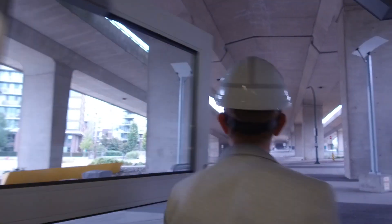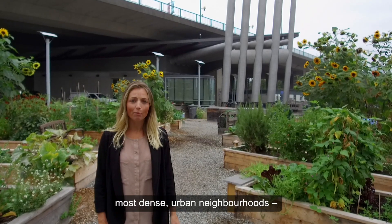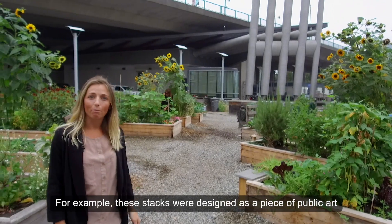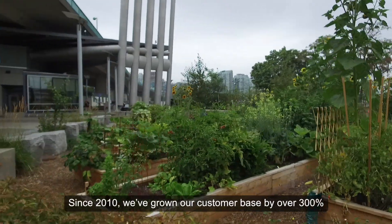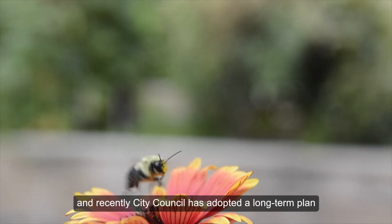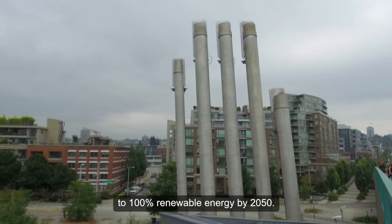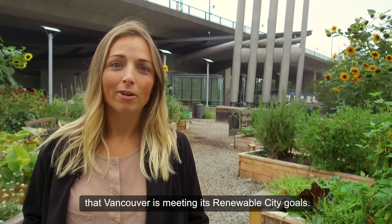Thanks for stopping by. Being located in one of Vancouver's most dense urban neighborhoods, it's been really important for us to engage with the local community. For example, these stacks were designed as a piece of public art based on feedback from local residents, and we also have this beautiful community garden on site. Since 2010, we've grown our customer base by over 300%, and recently City Council has adopted a long-term plan to expand our customer service. This will help us transition some of Vancouver's most dense and vibrant neighborhoods to 100% renewable energy by 2050. This utility is just one of the ways that Vancouver is meeting its renewable city goals. Thanks for visiting.